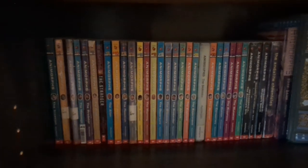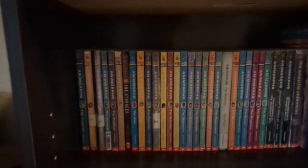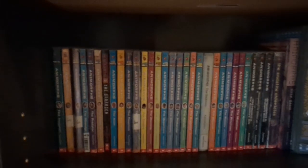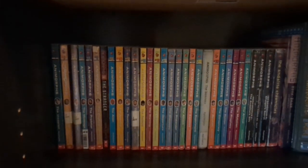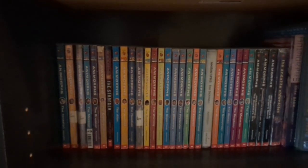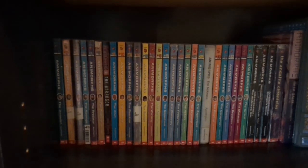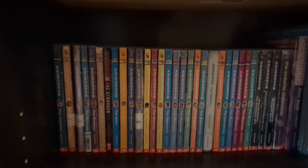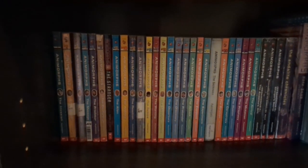Starting off we've got Animorph books, and this is the point at which you'll start to realize that my bookshelf has a good combination of books from childhood and my teenage years and books that I've bought recently, because I like to hold on to some things, especially when it comes to physical books. A lot of these for me hold some really good memories, and that's part of why I keep them around.